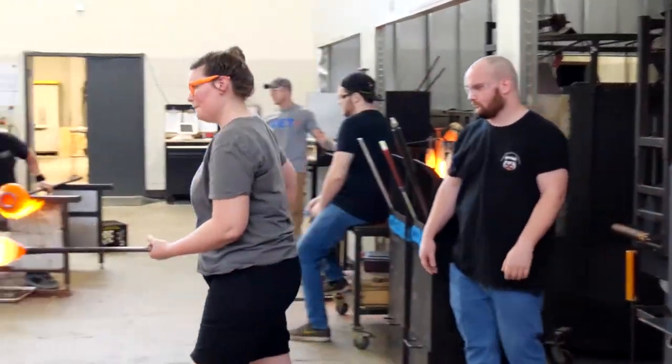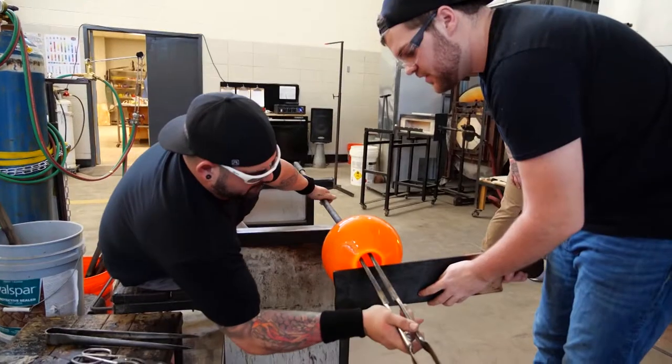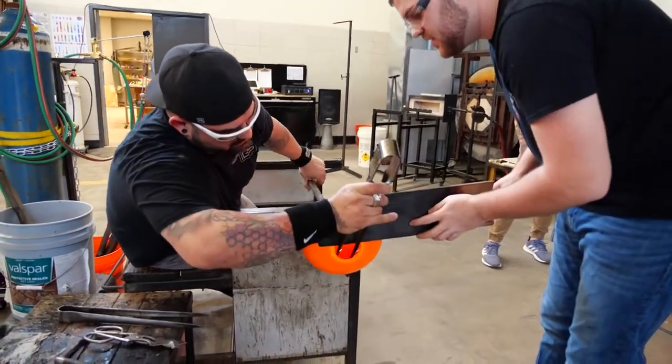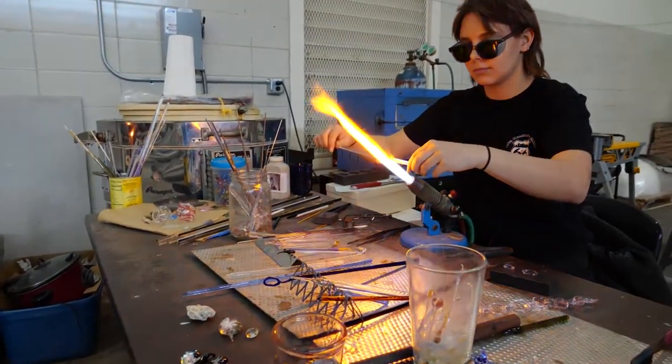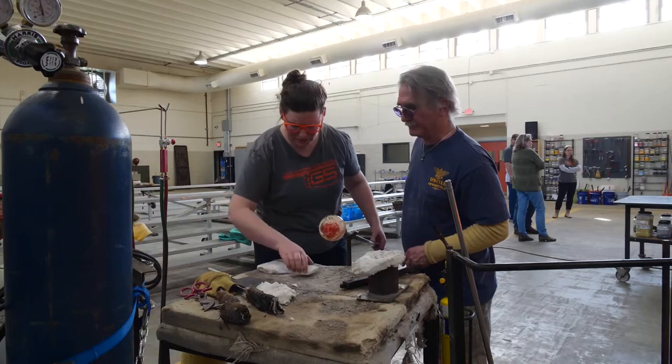Everyone is welcome to the school. Five and up can participate in the kiln fire class. You've got to be at least seven for the hot glass experience. It's ten for lamp working. Prices start at 25 bucks and go up.